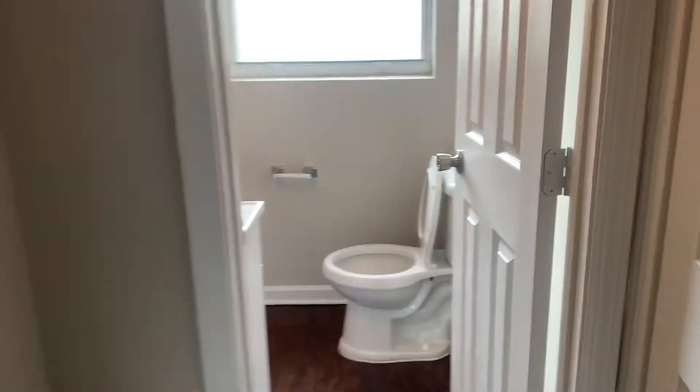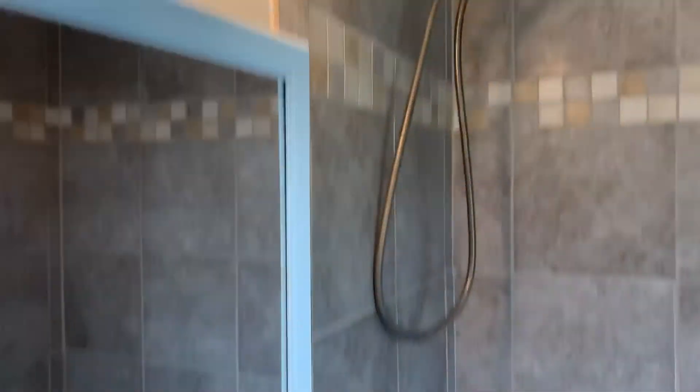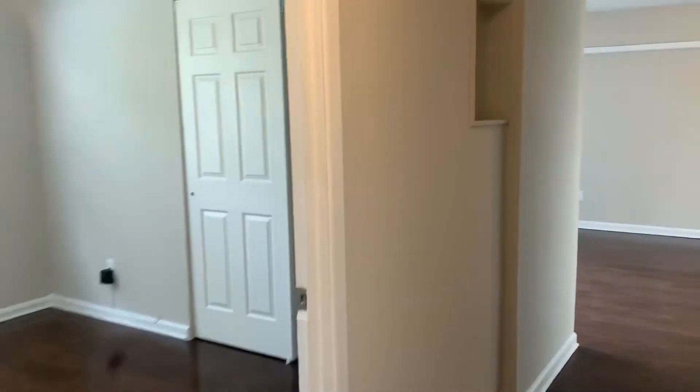Your fourth bedroom. And finally, your hall bathroom. That completes the final walk for this home. This home is now available for rent.